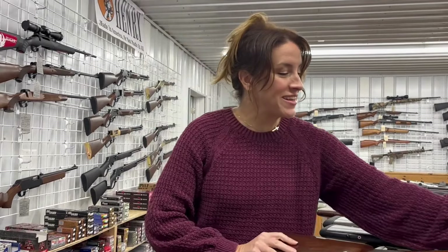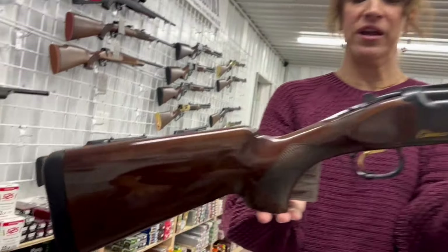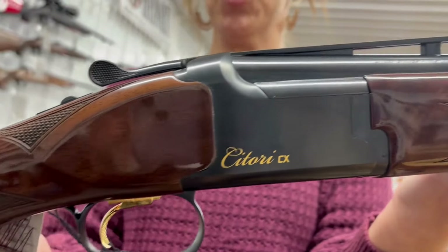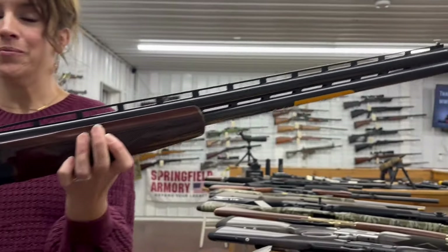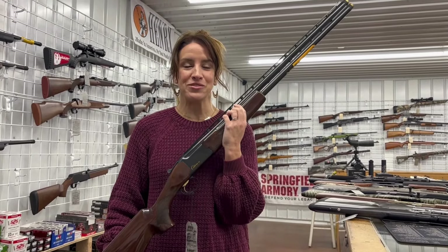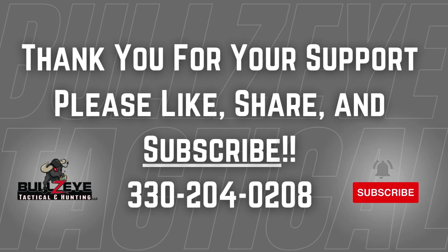Last but definitely not least — I would love to have one of these — it's a Browning Satori CX, 12 gauge, 3 inch chamber, two rounds, 30 inch lightweight barrel, for $2,200. Make sure you answer the question in the comments, and make sure to like, share, and subscribe.